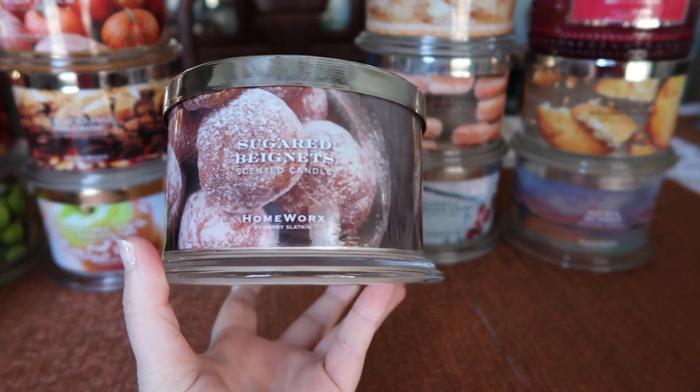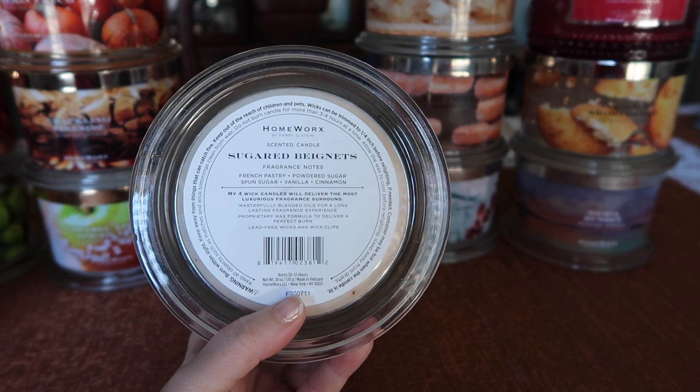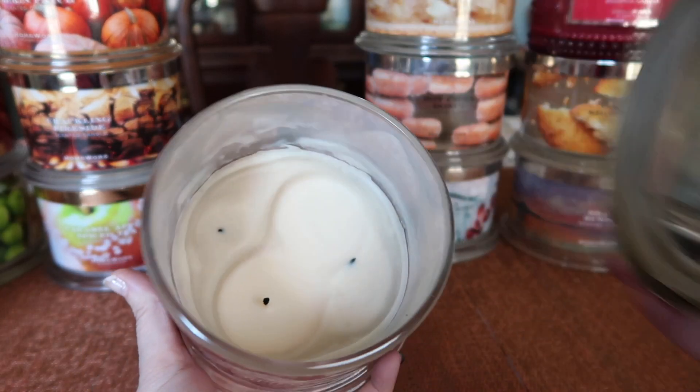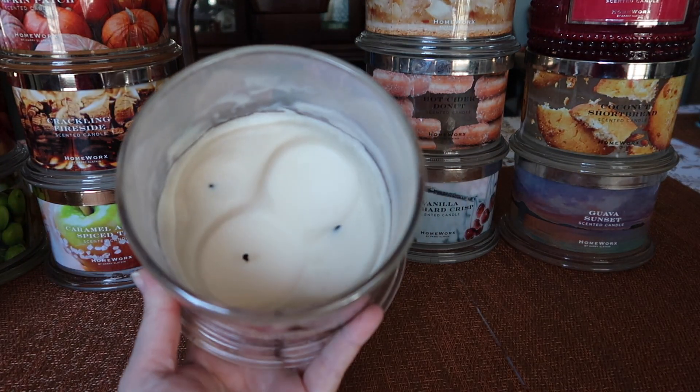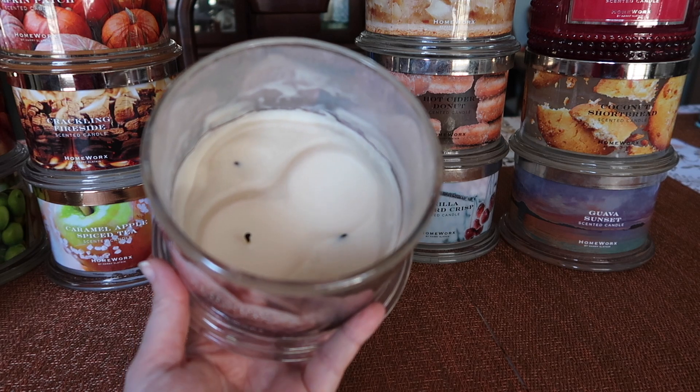I finished Sugared Beignets. This scent is absolutely fantastic. The notes are French pastry, powdered sugar, spun sugar, vanilla, and cinnamon — it's absolutely delicious and yummy.